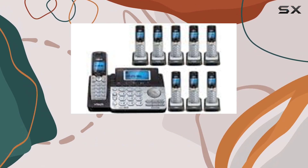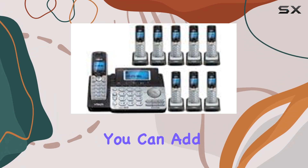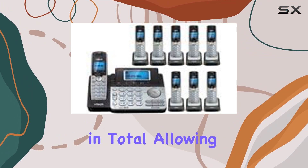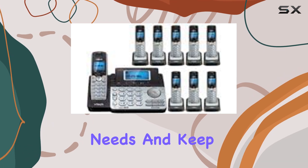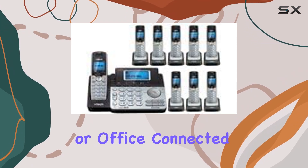One of the standout features of this system is its expandability. You can add up to 12 handsets in total, allowing you to tailor the system to fit your specific needs and keep everyone in your household or office connected.